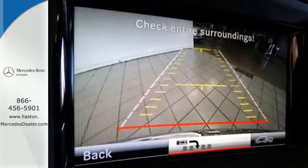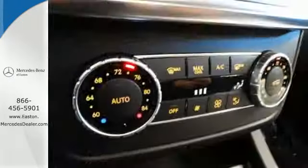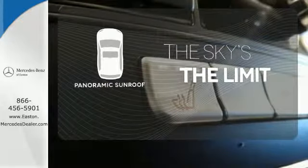This philosophy is further illustrated by touches like a power liftgate, hand-fitted upholstery, and pre-safe. Let even more of the outside in with a panoramic sunroof.